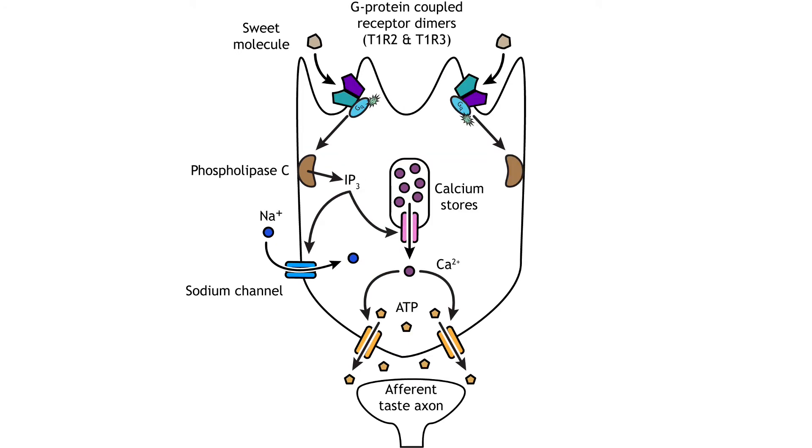Sweet and umami receptors are comprised of G protein coupled dimers, meaning two separate proteins function together as one. The receptors are encoded by the T1R family of receptor proteins. Sweet receptors are dimers of the T1R2 and T1R3 proteins. Both proteins need to be present and functioning for activation of a sweet taste cell. Like bitter cells, activation of the G protein receptor uses the phospholipase C second messenger system to release calcium from intracellular stores and increase the influx of sodium. These ion changes depolarize the cell and cause ATP-specific channels to open, allowing ATP to enter the synapse and act on the afferent taste axon.